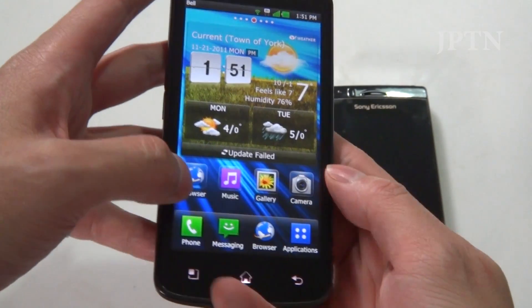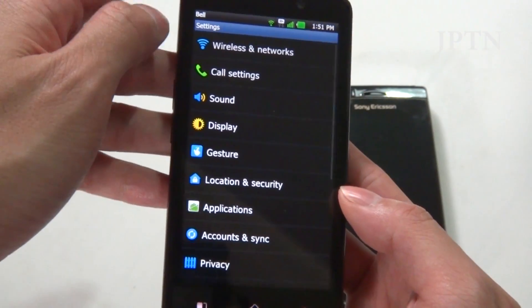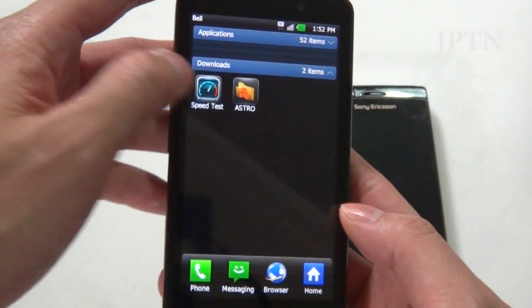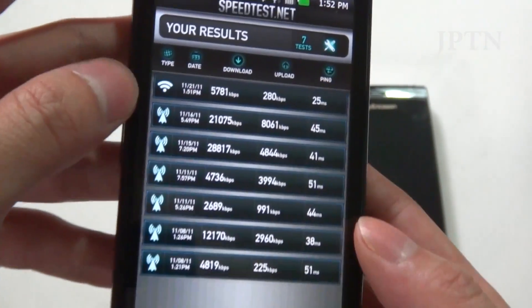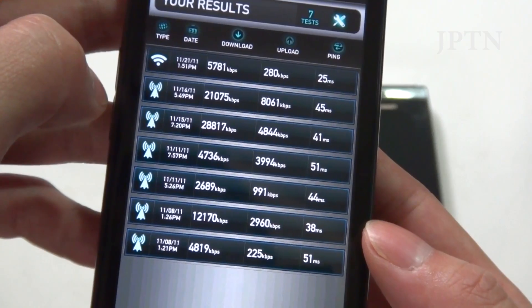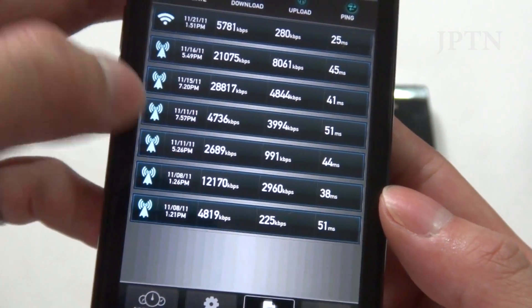The phone runs on Bell's 4G LTE network. From previous speed test results, depending on where you are and network conditions, I've hit 28 Mbps down as well as 8 Mbps up. It is capable of very fast speeds, but it varies depending on location.